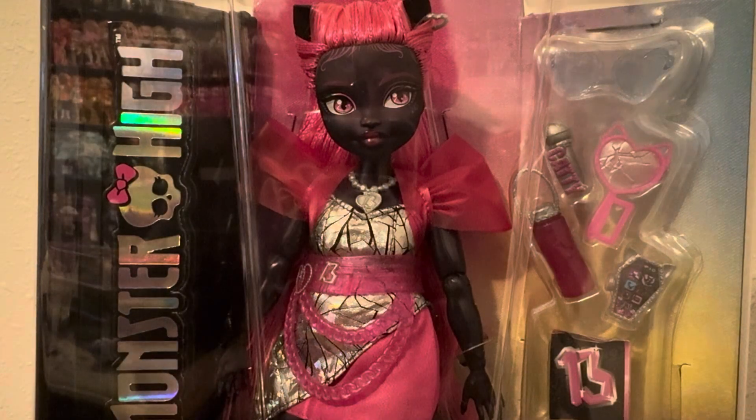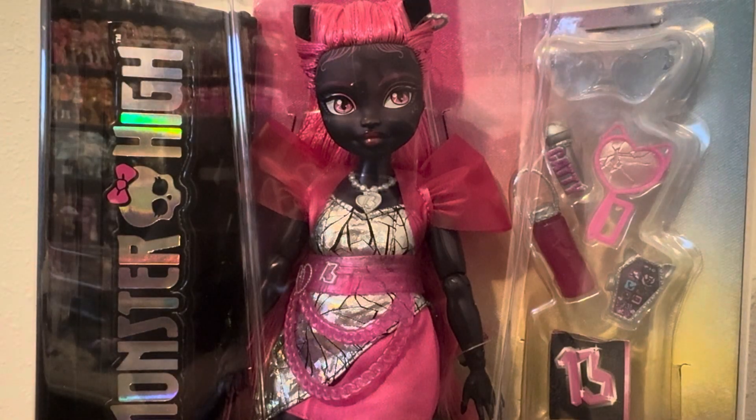Hey guys, welcome back to my channel. If you're new here, hey what's up? My name is Caitlin and this is the channel where we talk all things toys and dolls. Today we're back with another Monster High doll unboxing.